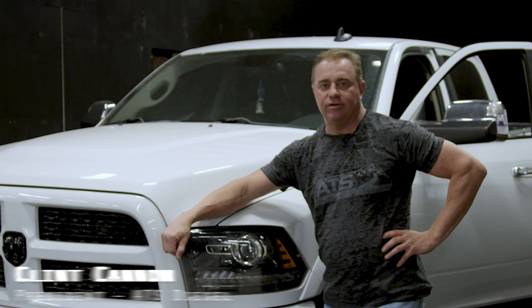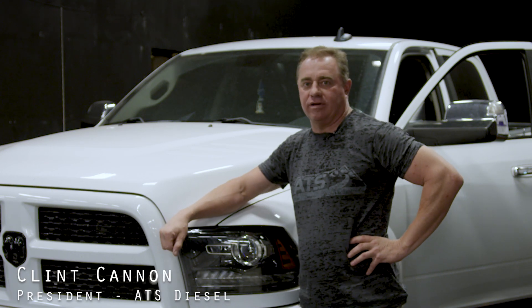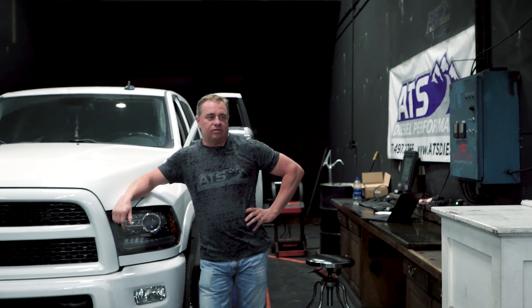Hey crew, I'm Clinton here with ATS Diesel. Today we're going to go ahead and do a baseline test on the Ram 6.7. We're going to install the Compound Trevo and the Twin Fueler kit on this truck — we're just releasing these. After about five years of development, we finally got our Compound Trevo kit done and our Twin Fueler kit with the software.